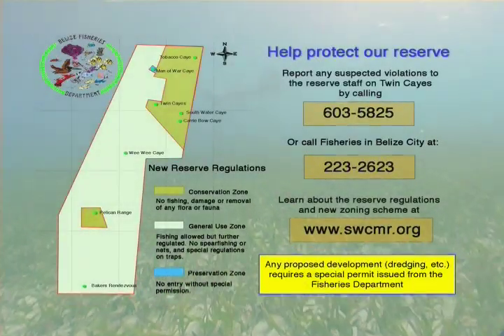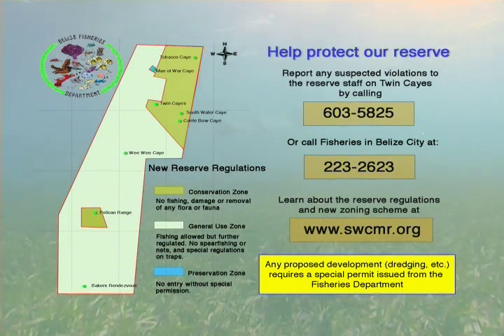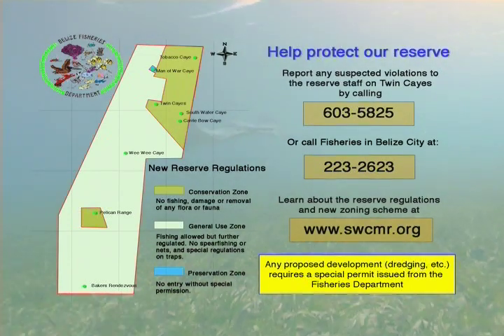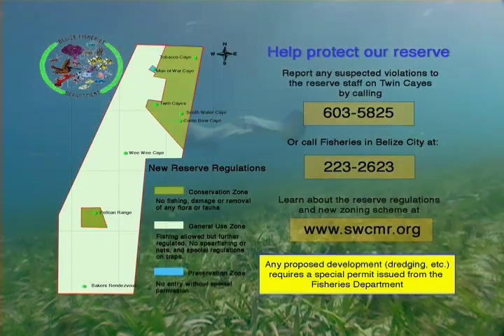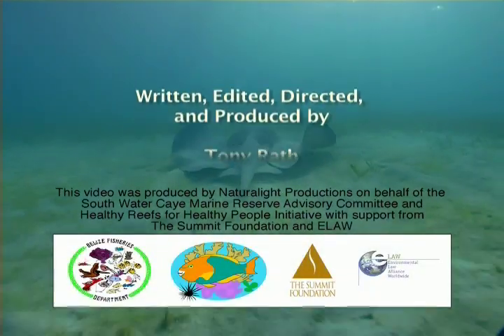After 12 years in existence, the South Water Key Marine Reserve is finally getting regulations to prevent fishing and increase protection in the conservation zones. The new conservation zones will serve as a natural refuge for marine life, allowing populations of fish, lobster, and conch to rebound and replenish areas outside the reserve.